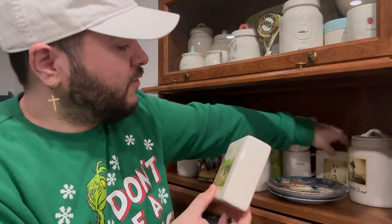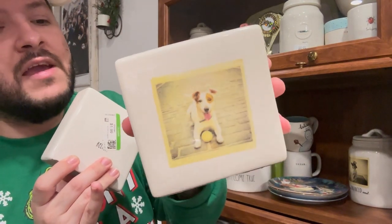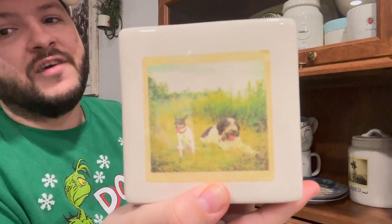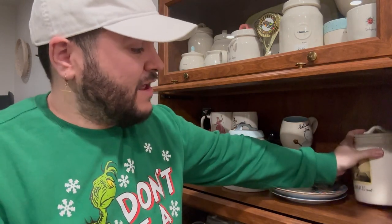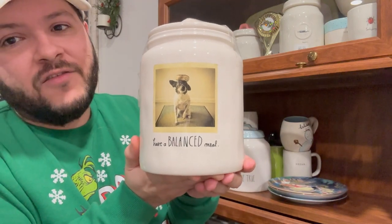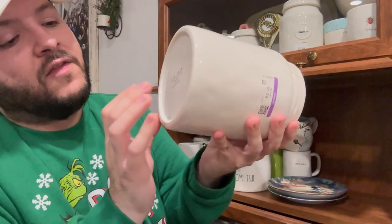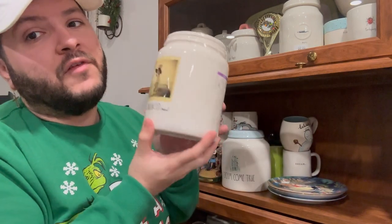I have two more pieces from the dog collection: a larger block that says 'Have a Ball' with a dog, and one with two dogs that has a relaxed-themed saying. All of these were thrifted — I was just so excited. I also found the canister from this collection: it says 'Have a Balanced Meal' to match the coffee mug. I got it at Goodwill for $5.99, no number at the bottom, so it's an older piece.